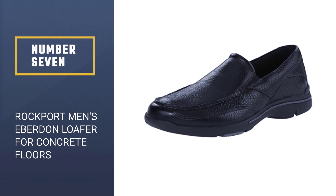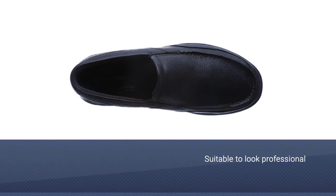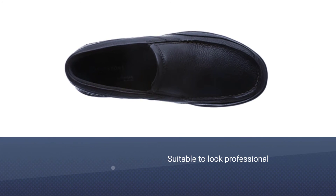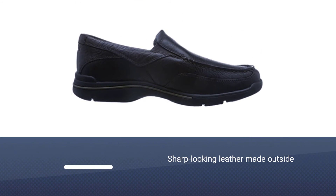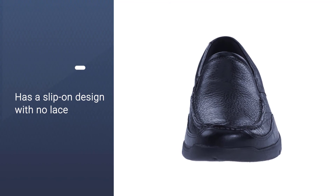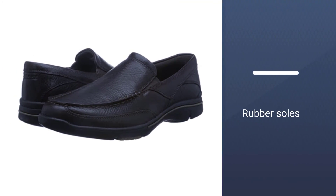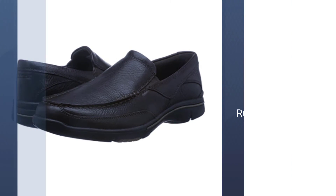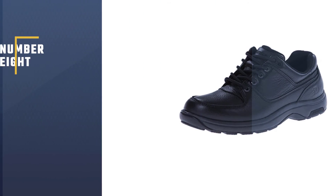Number seven: Rockport Men's Eberton Loafer for concrete floors. This is a fantastic shoe for anyone who needs to look professional at work but also needs serious cushioning for their feet. Available in black and brown, the exterior is made of sharp-looking leather. The slip-on design with no laces is appreciated if you spend a lot of time walking or going up and down stairs. These shoes are also flexible, making walking more pleasurable, and the rubber sole provides grip on a variety of surfaces.